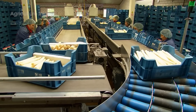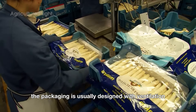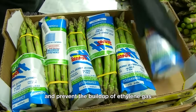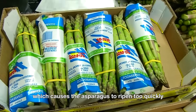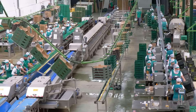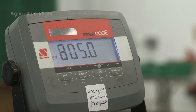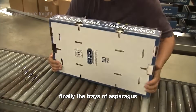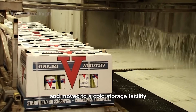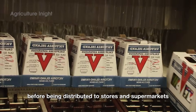After cooling, the asparagus is packed into specialized trays or plastic bags. The packaging is usually designed with ventilation holes to maintain moisture and prevent the buildup of ethylene gas, which causes the asparagus to ripen too quickly. Finally, the trays of asparagus are labeled with product information and moved to a cold storage facility to be kept fresh before being distributed to stores and supermarkets.